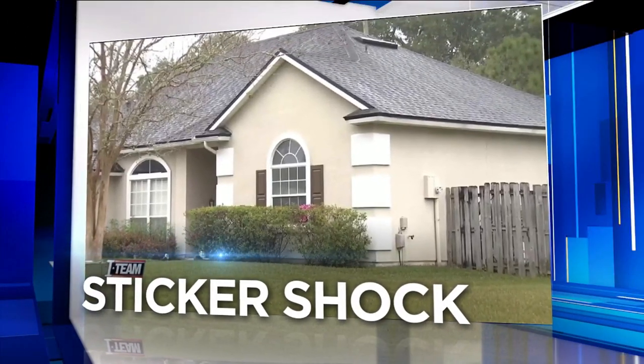If you're one of hundreds of thousands of people experiencing sticker shock from an increase in your homeowner's insurance, News for Jax has valuable information on what you can do about it now. Tarek has been following these increases and what's behind them. He also has some advice from experts.